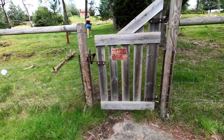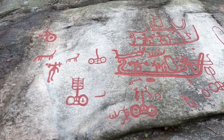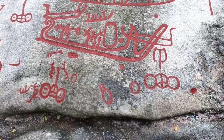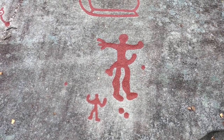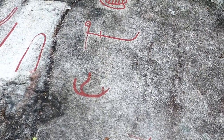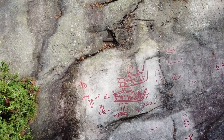The petroglyphs in Begby are among the most characteristic in the country. We see warriors here, people dancing, chariots and animals. The chariots are probably pulled by horses.